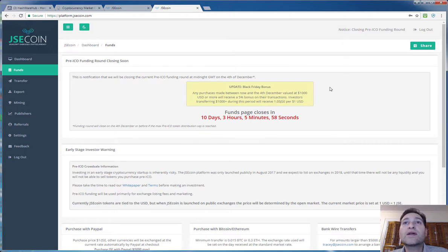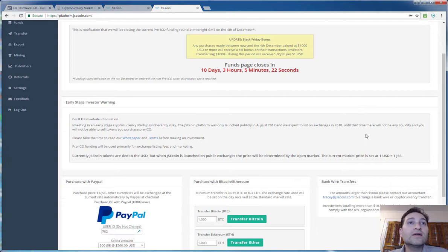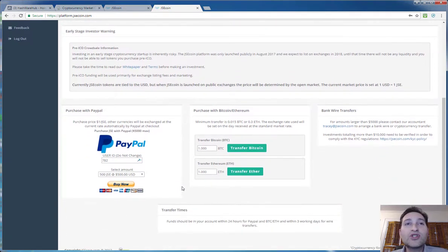Right now they're having a Black Friday bonus where they're giving 1.05 JSE per 1 USD — about a 5% bonus on any investment in their ICO. What I always say: be conservative. Only put in the amount of money you're comfortable with. Don't mortgage your house or use a kid's college fund. Invest only the amount that will allow you to sleep at night. They take PayPal, Bitcoin, Ether, and also bank wire transactions — and it doesn't need to be $500; it can be less.